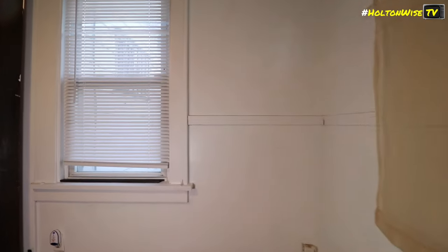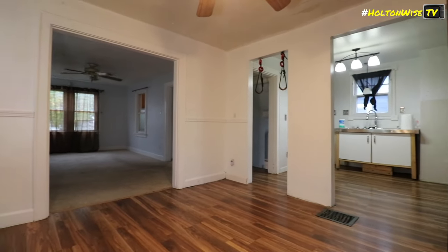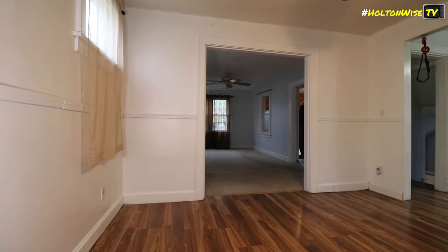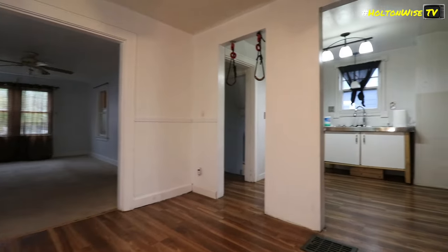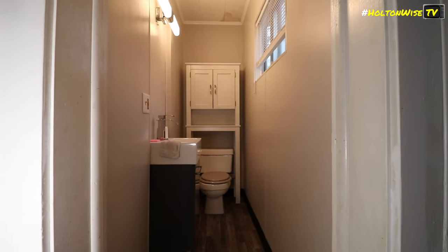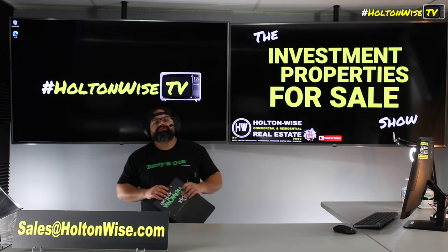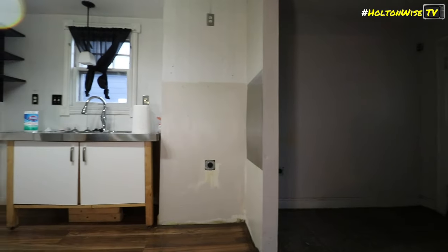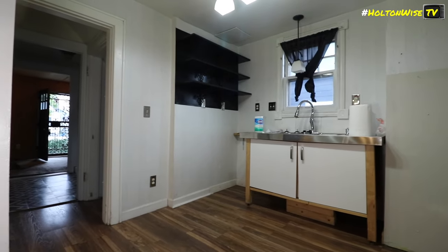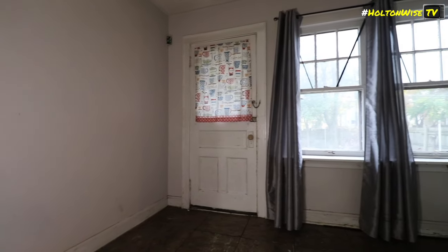If it's after five, that's beer thirty, so you're going to have to wait till the next business day — but then we will get you in for a tour. After that you can submit your offers to sales@holtonwise.com. If you're paying cash, that's great — include your proof of funds. If you are financing this thing, that's even better. I don't know why you would pay cash when you don't have to. You put down 25%, the bank kicks in 75% — that's why real estate is so good.